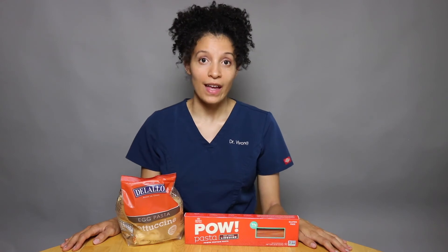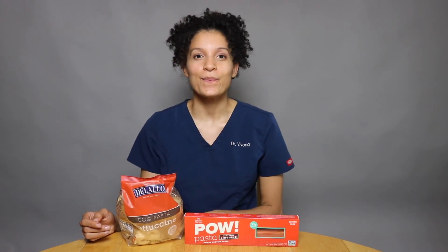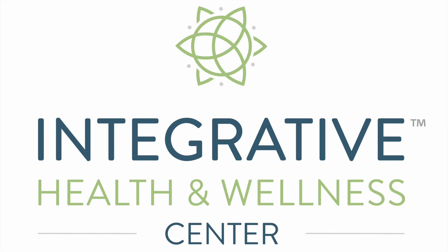Thank you for watching today. If you have any other questions on eat this, not that, let me know. Or if you have any recommendations for future videos — what you'd like to know, what to switch it out with — again, let me know. Bye!